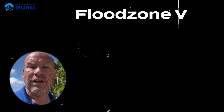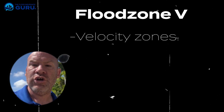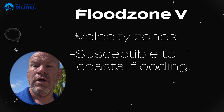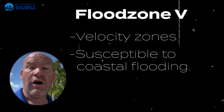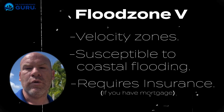Now let's talk about Zone V — as in Victor. These are velocity zones, like you see right here behind me. They can be areas along the coastline susceptible to coastal flooding from storm surge and similar events. Flood Zone V is also within your 100-year area, so if you have a mortgage, flood insurance is going to be required.